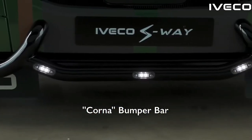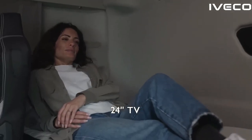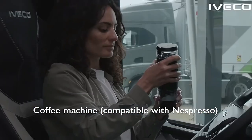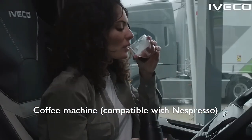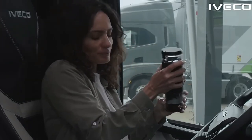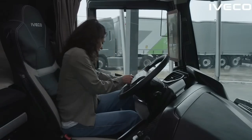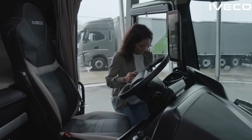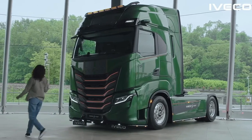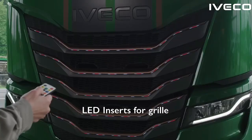The infotainment system supports both Apple CarPlay and Android Auto, allowing drivers to easily integrate their smartphones and access a range of apps and features. It also includes Bluetooth connectivity for hands-free communication and entertainment. Iveco has also incorporated advanced driver assistance systems into the S-Way, including adaptive cruise control, lane keeping assist, and automatic emergency braking. These technologies are designed to enhance safety on the road by providing additional support and alerting drivers to potential hazards.